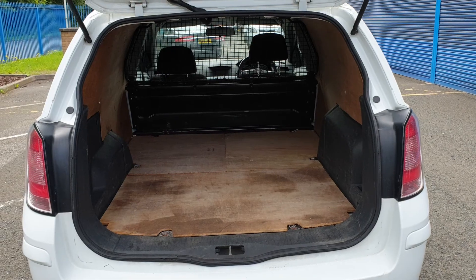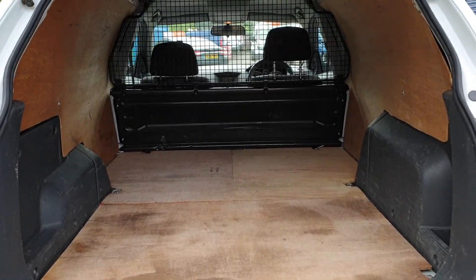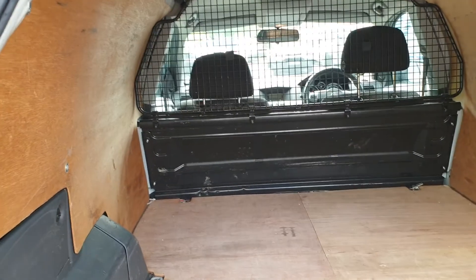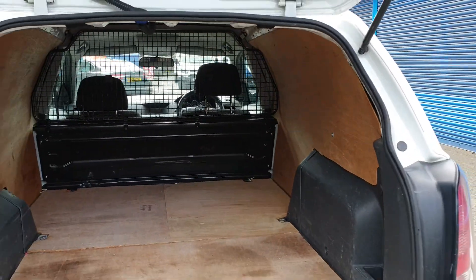Let's move on to the rear. It's got a rear ply lining, and it's got a mesh bulkhead too. It's clean, it's tidy — it's exactly what you want, and everything works as it should.